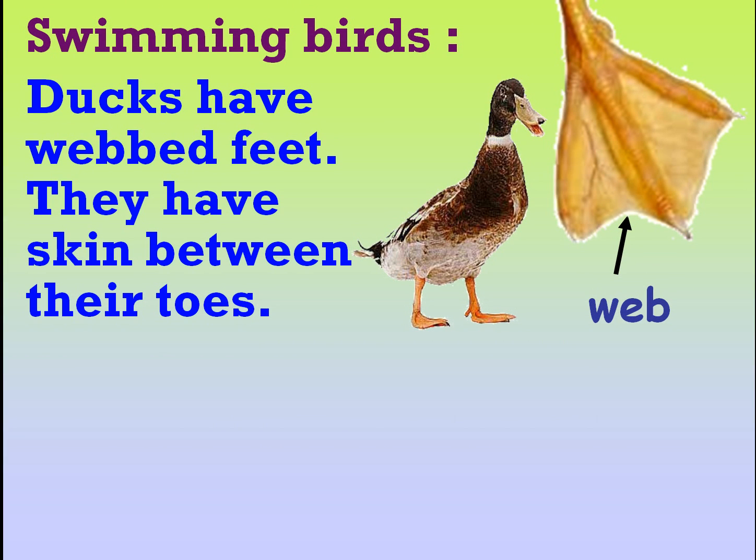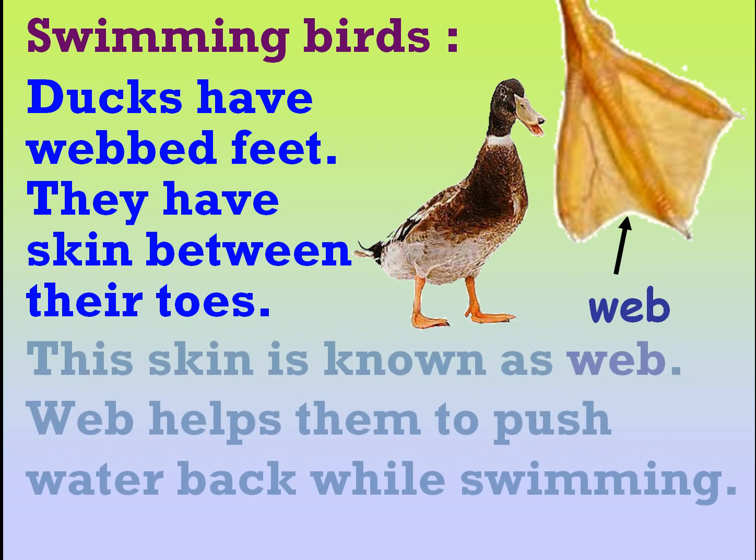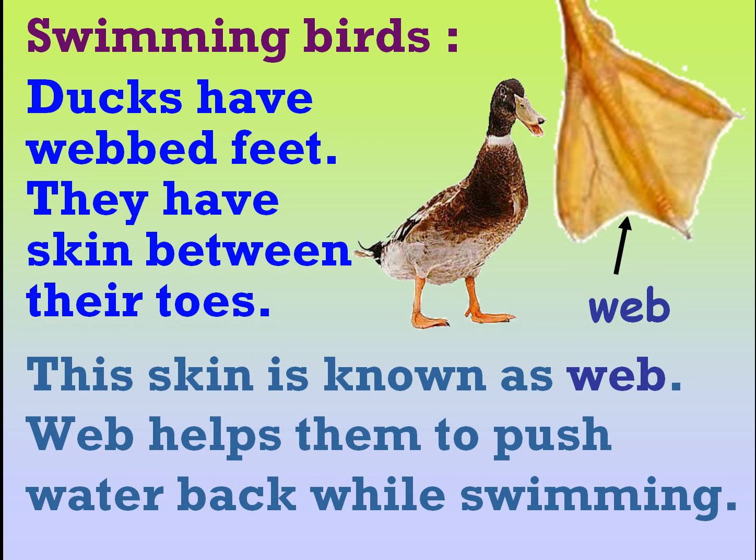Ducks have webbed feet. They have skin between their toes. This skin is known as web. Web helps them to push water back while swimming.